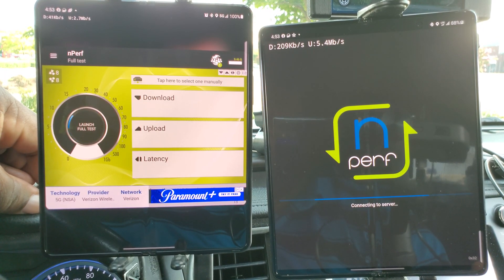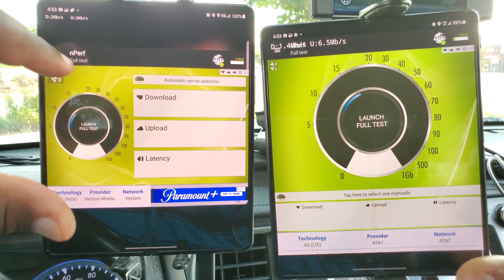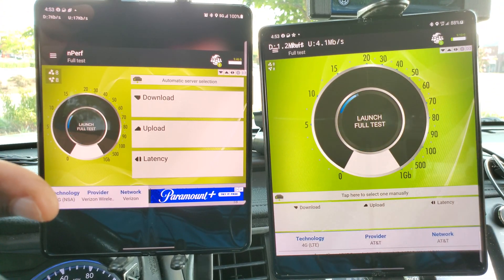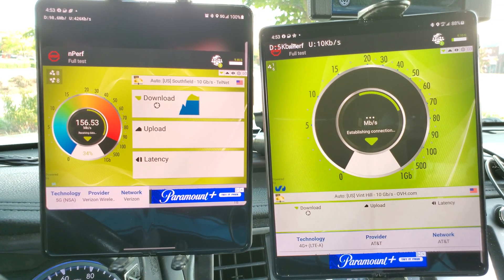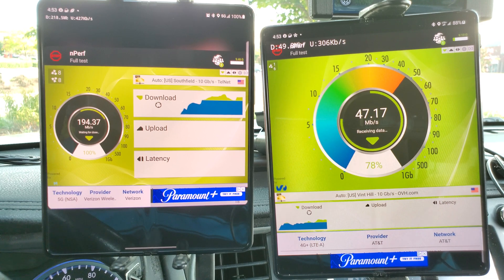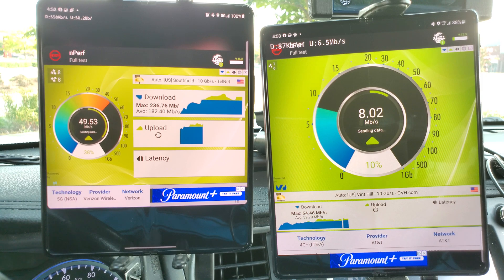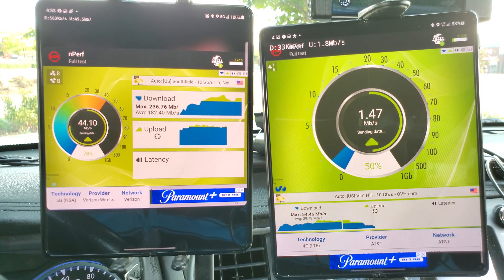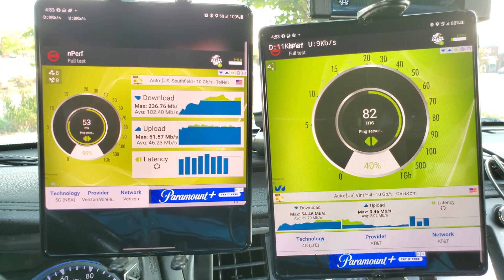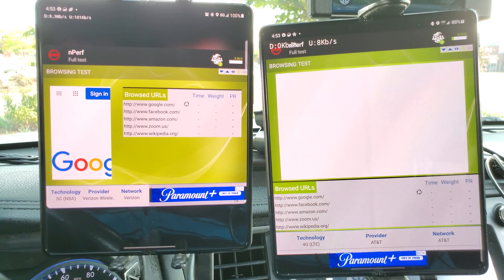Next up, nPerf. Come on AT&T, you gotta show up — you had a bad showing last time. Verizon's max download was 236 down. AT&T's max was 54 down. I didn't catch the max upload for either Verizon or AT&T.